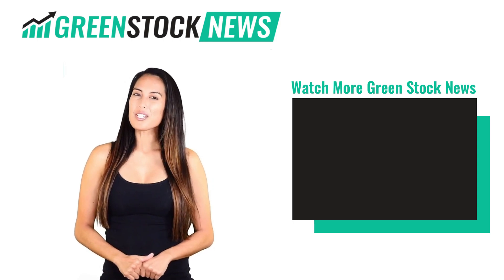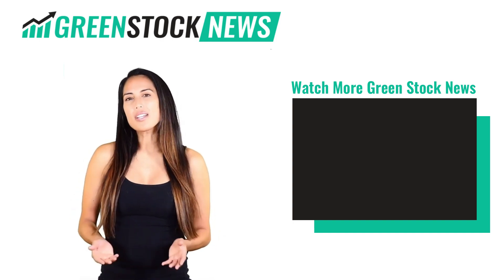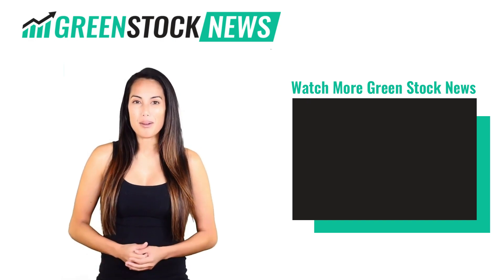Thanks for watching Green Stock News. If you like the video, please hit the like button. If you want to see daily Green Stock News videos, hit the subscribe button. And if you have something to say, please leave a comment.